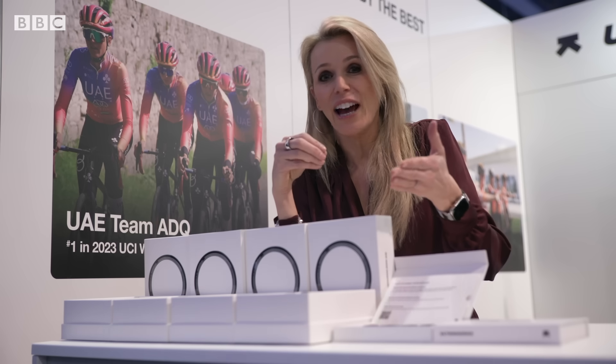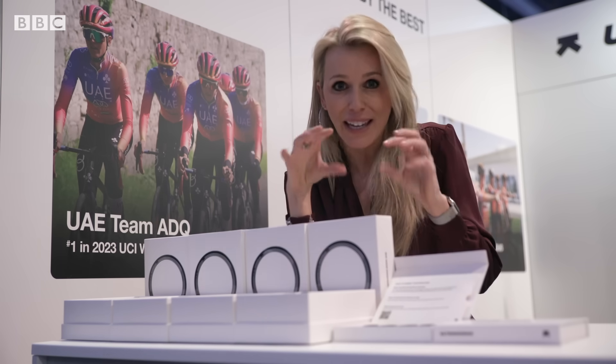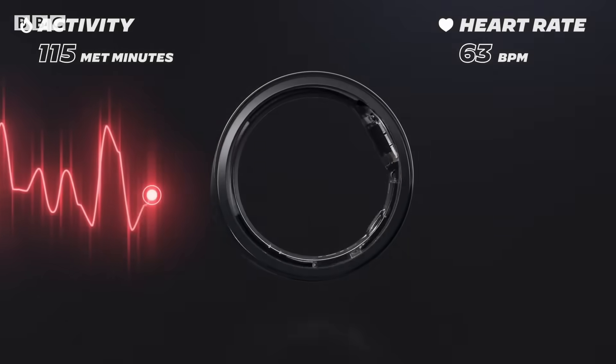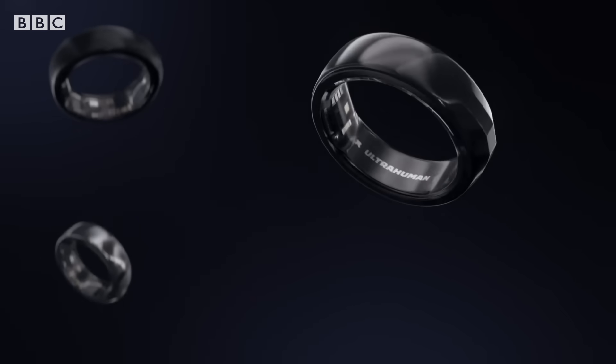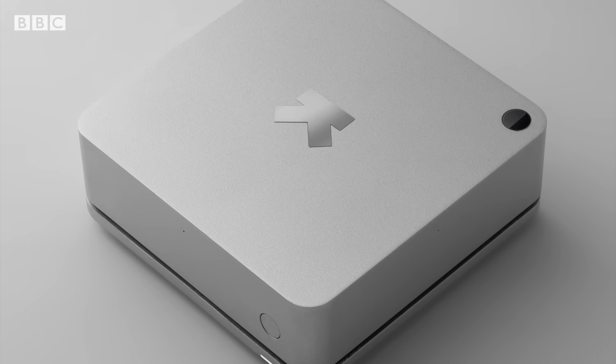It also integrates with a continuous glucose monitor if you wish, so you could see how the sugar you've eaten has affected your night's sleep by having all of that in one place. Much hype in tech circles as the company has high hopes — initially the blood function will be India only before expanding, and an air quality monitor to sync the conditions you sleep in is also coming.